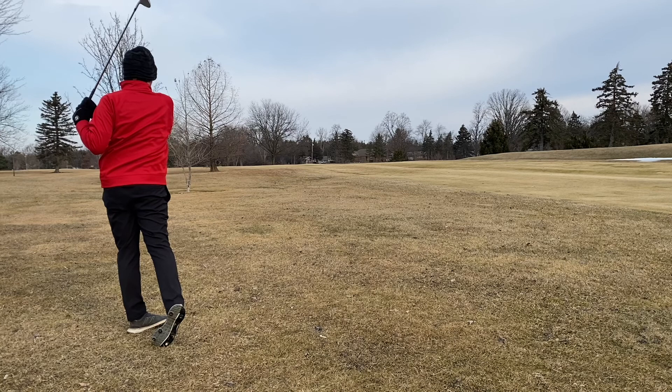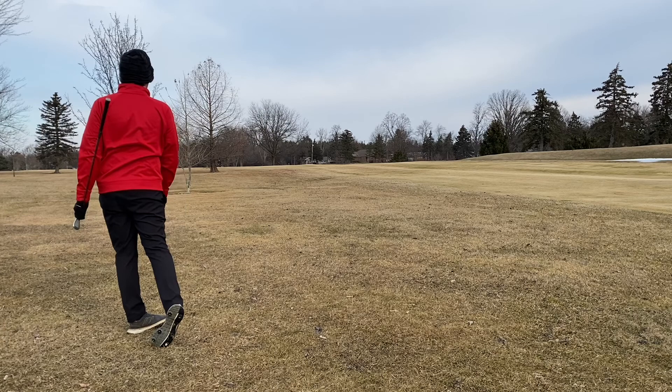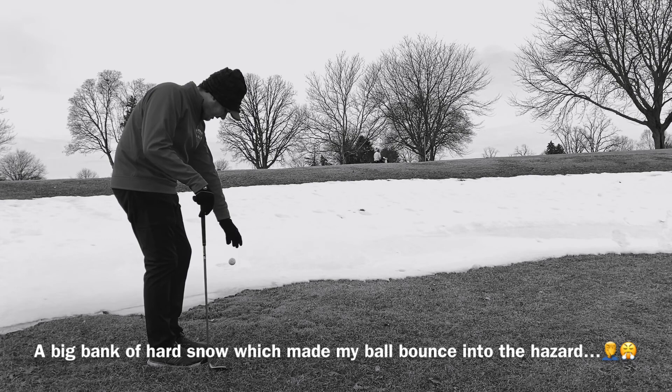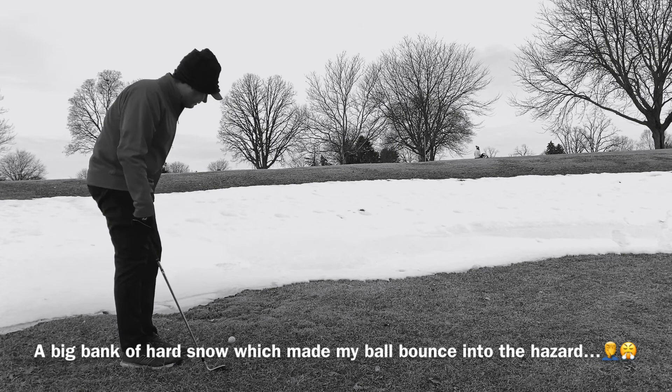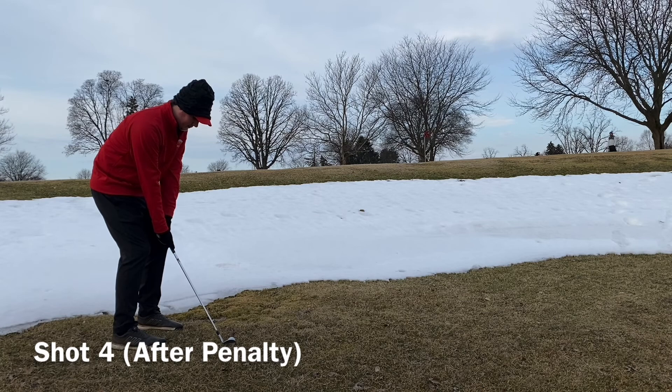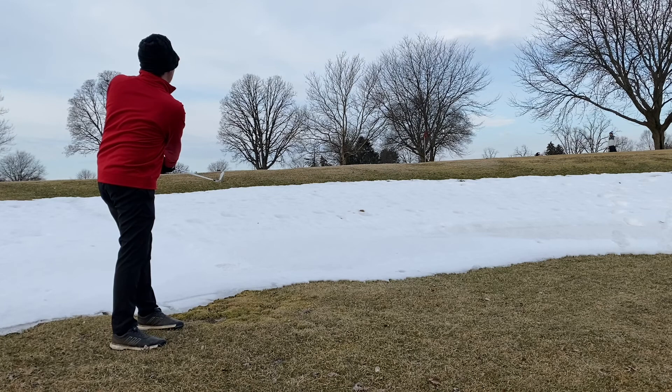Boy oh boy, we are starting off in a tough predicament. The ball hits the bank of compacted snow and we are taking a penalty drop — fourth shot, not even on the green yet. This was the first day the course opened for the year.